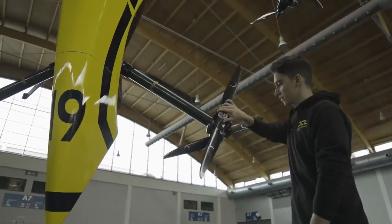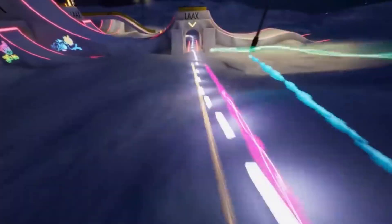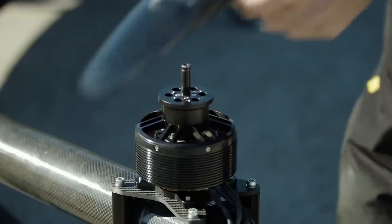They wanted to create a new racing experience and gradually increased the drone's size until they reached this design. There are plans to upgrade it further in the future.